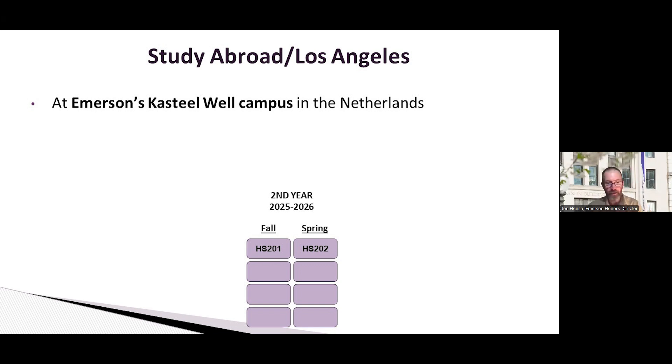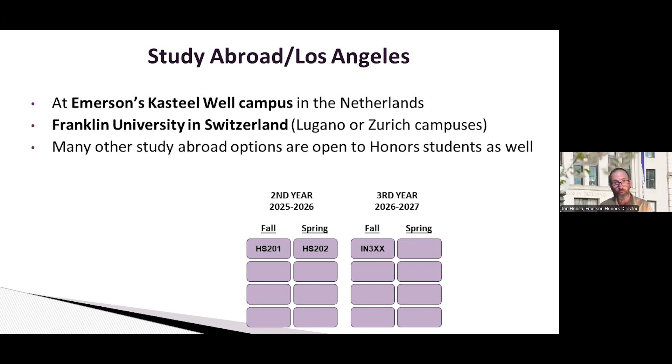Study abroad is something we strongly encourage at Emerson College and in the honors program. You're probably aware that we have a satellite campus — a castle called Kasteel Well in the Netherlands. We encourage students to go there in the fall or spring semester of their sophomore year, because we have dedicated honors classes during those semesters so students don't miss a beat. If students choose to go somewhere else, we can accommodate that too. We have reciprocal relationships with a few other universities, like Franklin University in Switzerland.